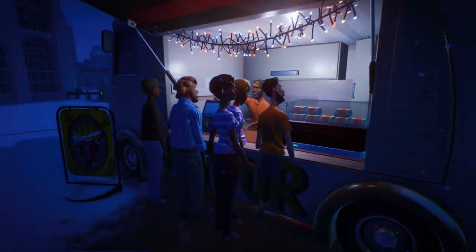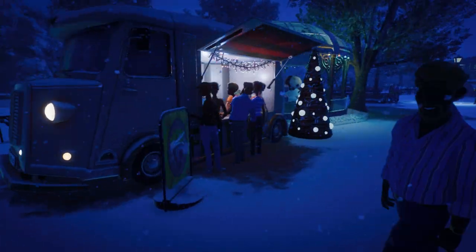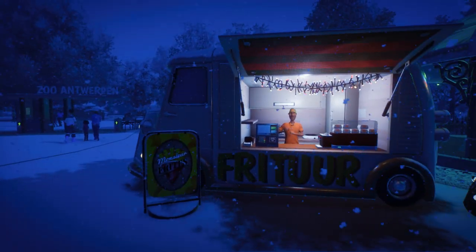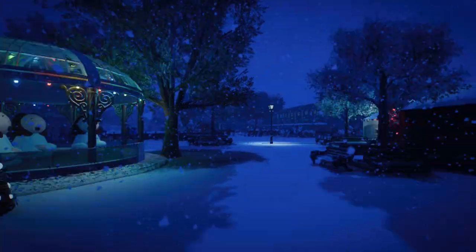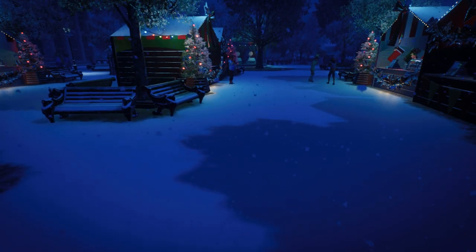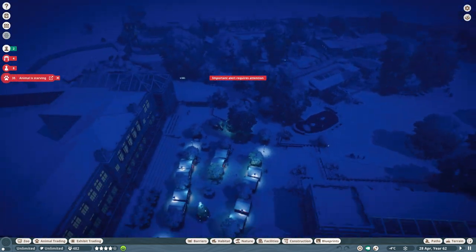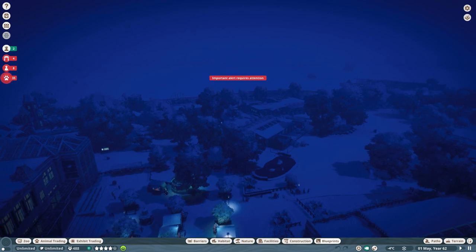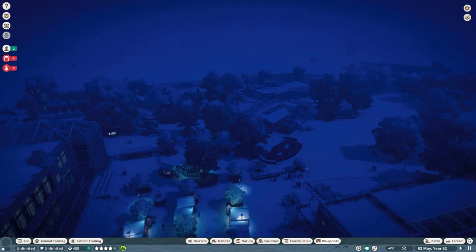Over here we have our little frituur — our literal little frying food truck. I don't know how it's called in English, but this is typically Belgian. Almost every corner of the street has something like this. I can think of at least three different food trucks like this in my own town. That's the only Christmas decoration I did around the zoo — I didn't have too much time, but I'm very excited to show you in a future episode what I did with Antwerp Zoo. I did rework some stuff behind the scenes with the new Europe pack pieces.